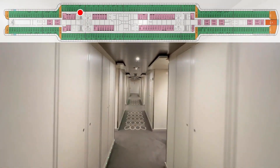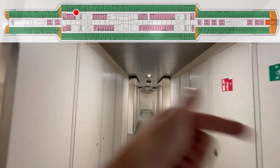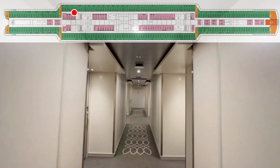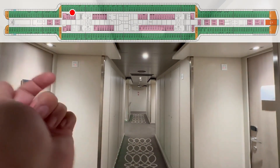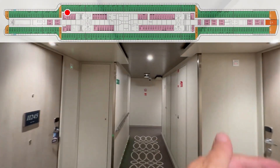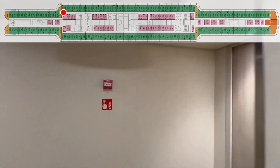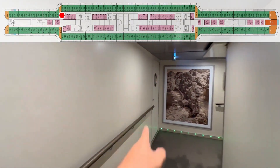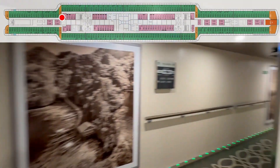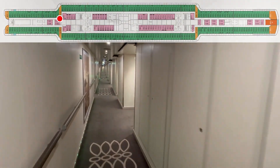223. 225. 227. 229. 231. 233. 235. 237. 239. 241. 241, 243. 245. 247. 249. Crew door. 251.